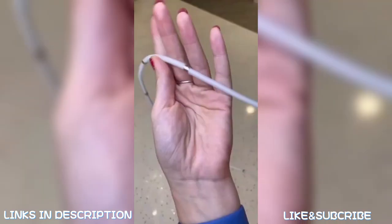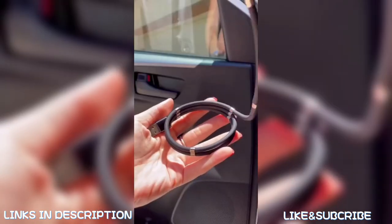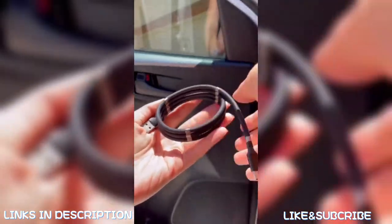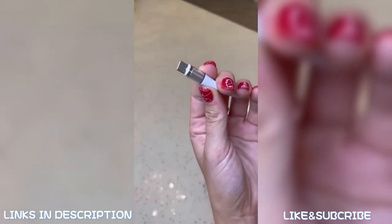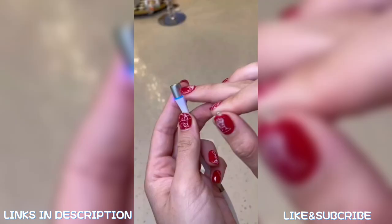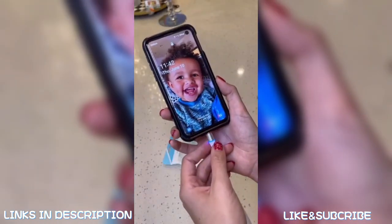TikTok has shown me this thing on my FYP a couple of times, so naturally I had to buy it. It's a charging cable with little magnetic pieces that keep everything nice and neat. The actually crazy part is that the tip is magnetic as well, and it comes with interchangeable pieces so you could use it for an iPhone or an Android. Not gonna lie, I really liked this one.